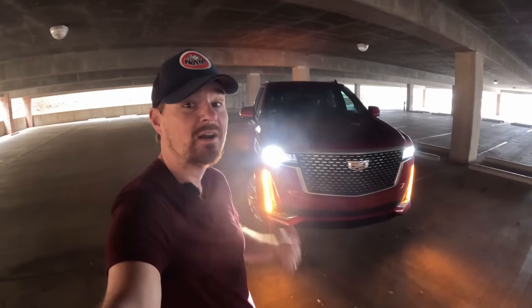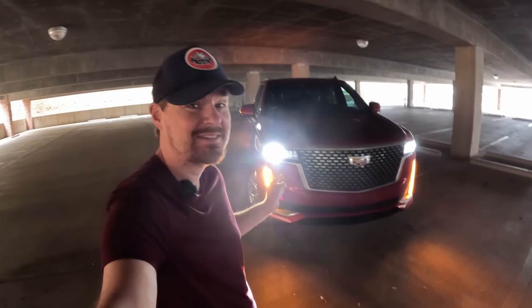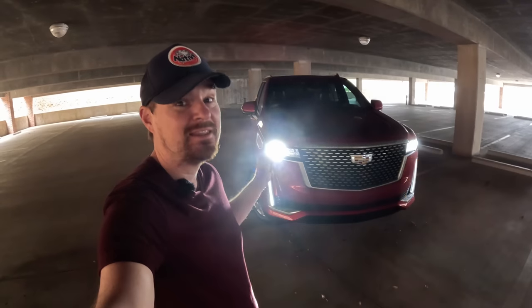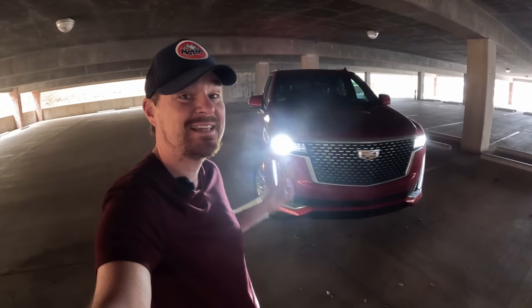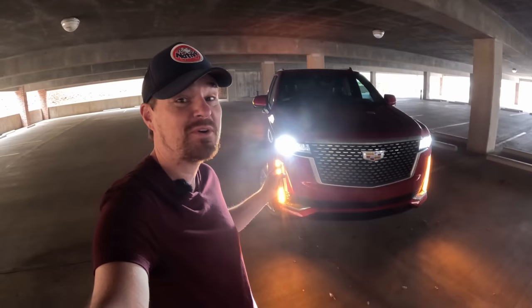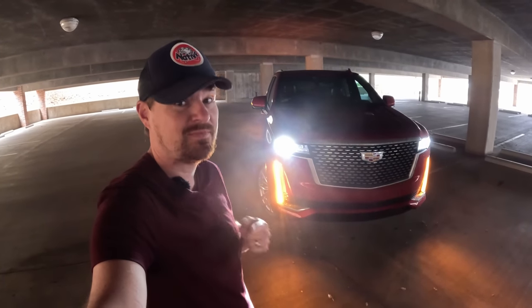Hey gearheads and welcome to Garage Talk. I'm Cory and that is the 2023 Cadillac Escalade — the best Escalade Cadillac has ever made. This vehicle has come a long way since being a rebadged GMC back in the 2000s. In this video I'm going to take you on a quick tour and talk about what sets it apart from some of its competitors. Stay tuned.